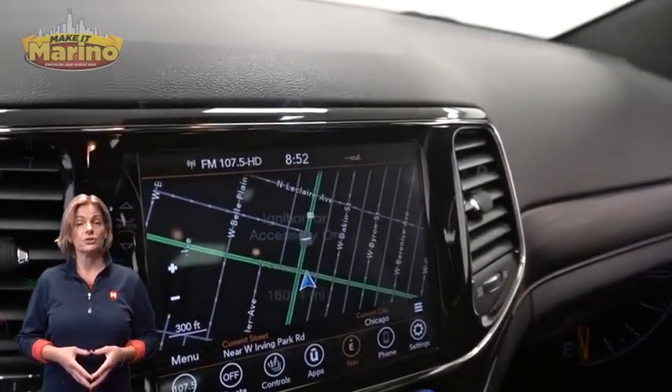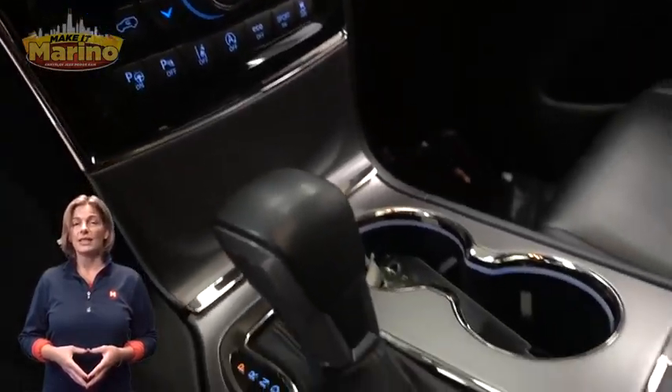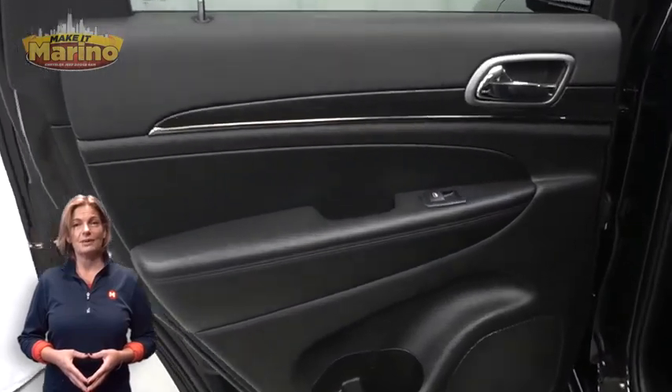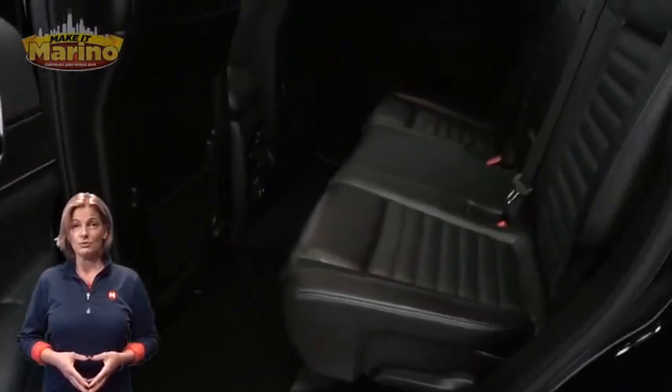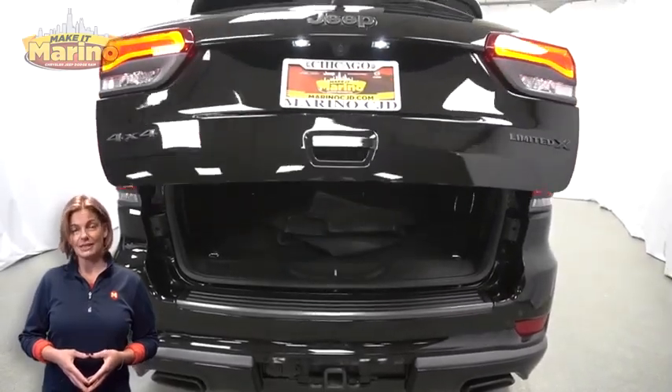8.4-inch touchscreen, navigation, rear backup camera, select terrain system, remote start system, dual-pane panoramic sunroof, power liftgate, 3.6-liter V6 engine, and so much more.